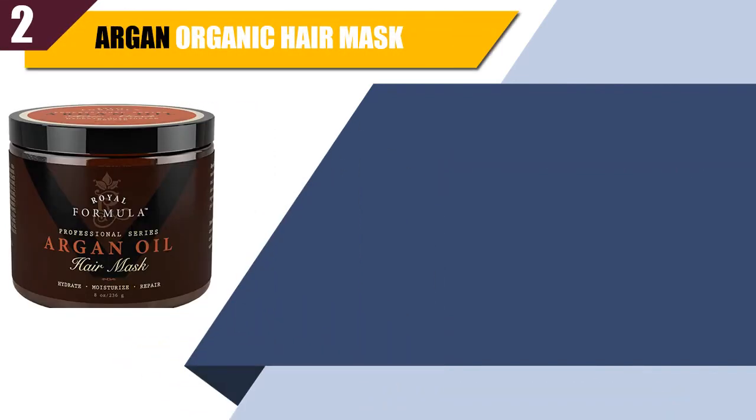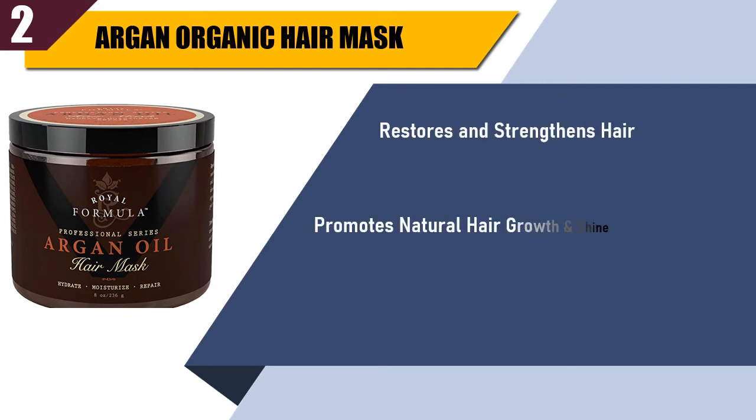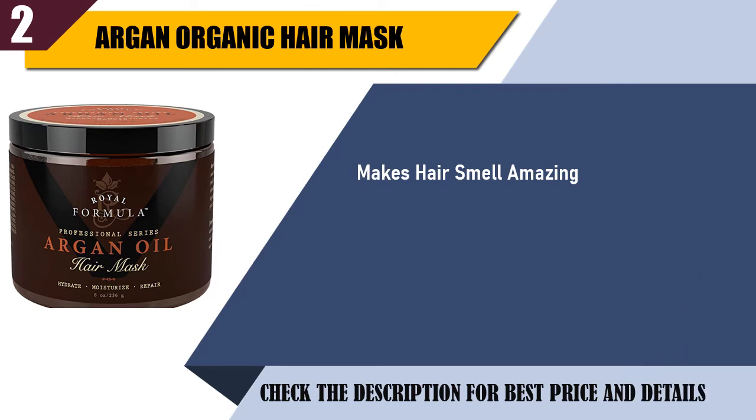Best of 2: Argan Organic Hair Mask. Restores and strengthens hair. Promotes natural hair growth and shine. Improves hair softness and texture. Makes hair smell amazing. Promotes new hair follicle growth.